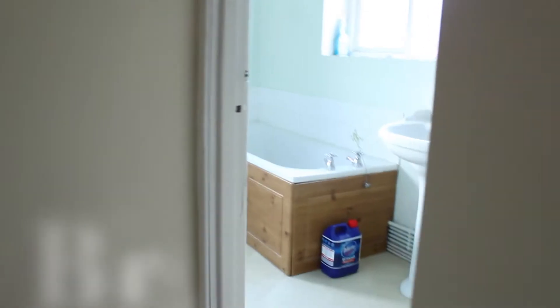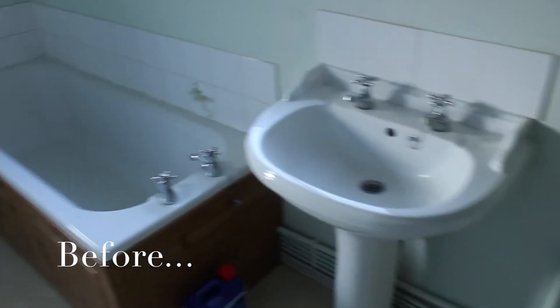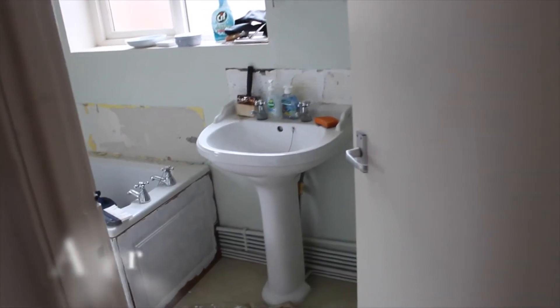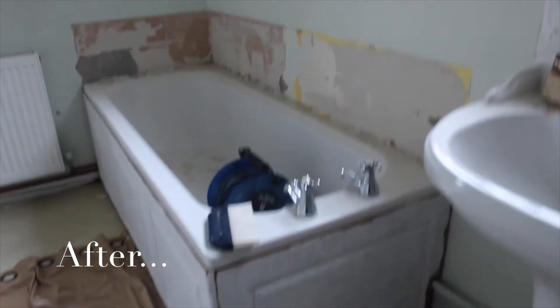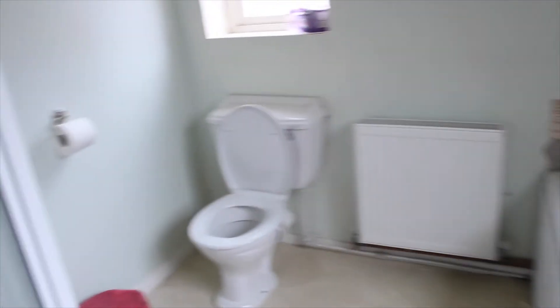Now onto the bathroom. Remember how ugly these froggy tiles were and this ugly brown bath. The work in here so far has been more destructive than constructive, but the froggy tiles are off the bath and the sink, and I've started doing my first coat on the bath — it's just taking a long time.